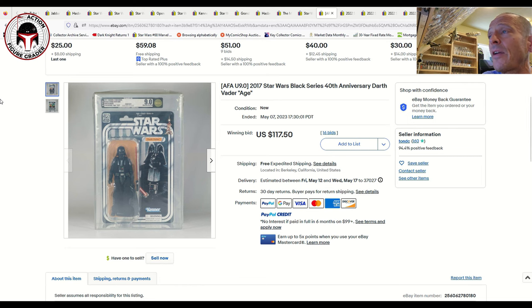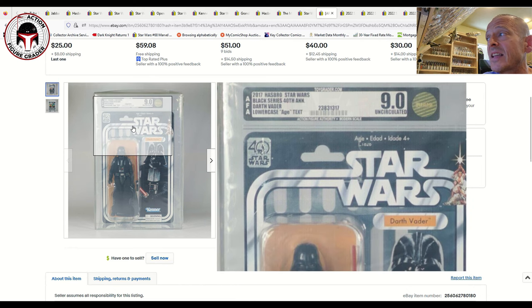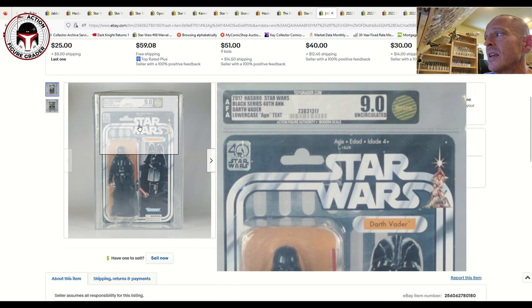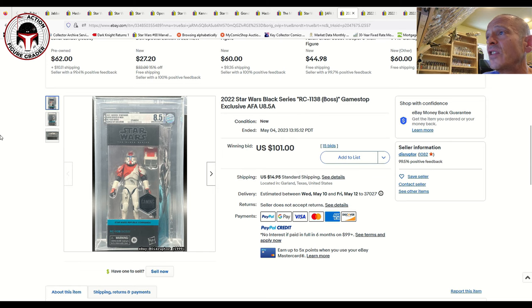Some other AFA graded examples: this is the 40th anniversary Black Series Darth Vader with the lowercase 'age' text — the second release, not the original. You can tell by the language at the top center of the card where it says 'age edad' — all caps on the very first issue. This uncirculated 9.0 sold at auction for $117.50 free shipping, which was a pretty good buy.